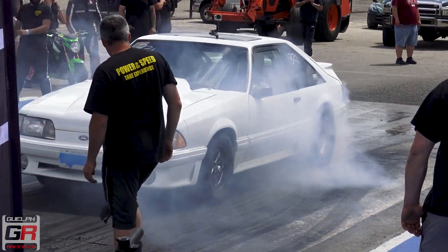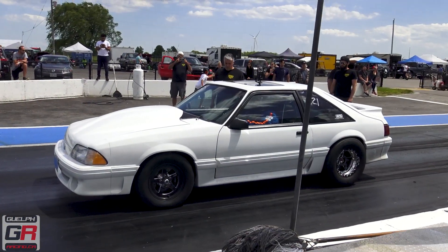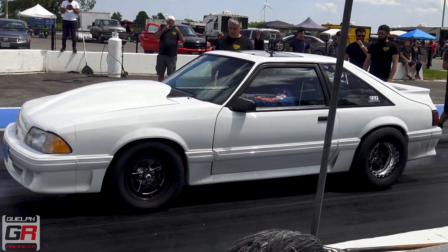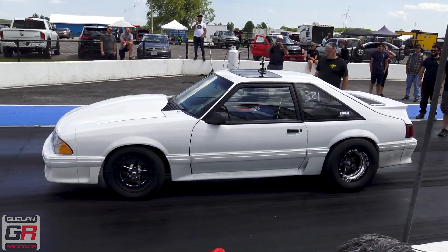What kind of charger is that? Pro Charger F1R. These big boys, they got an F1X. We'll see what happens — probably about 18 to 20 pounds of boost.